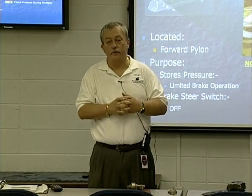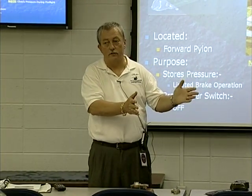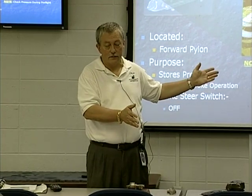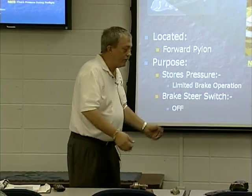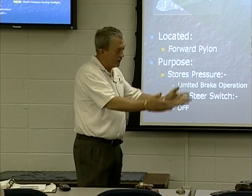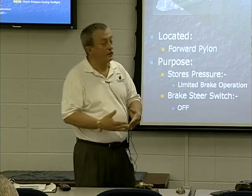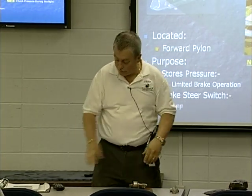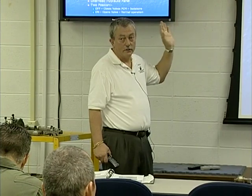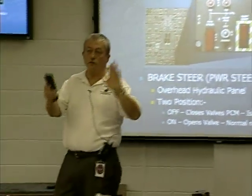I've heard Tom reference the C model — you can't appreciate what you've got unless you know what we didn't have. In Europe many years ago I lost a utility pump and didn't have this backup system. Trying to shut the aircraft down without brakes, I threw chocks in as they hovered and set it down, but it rolled over the chocks. Finally had to use a large rock to stop it. This accumulator works very well, but you have to go to your overhead switch, go to the off position, and it allows you to use the stored pressure from the accumulator.